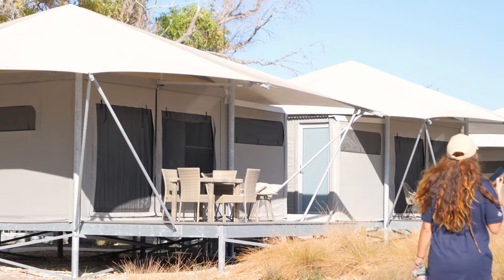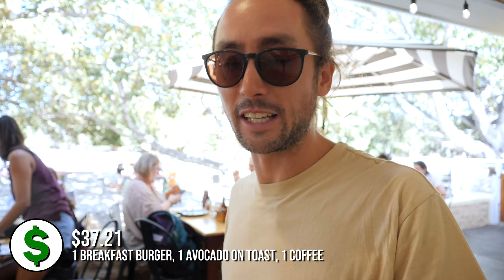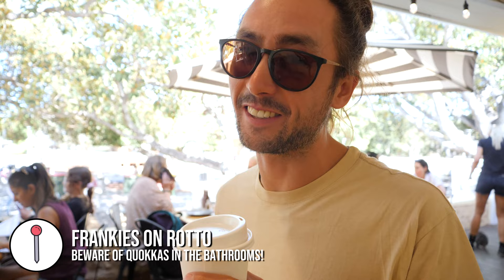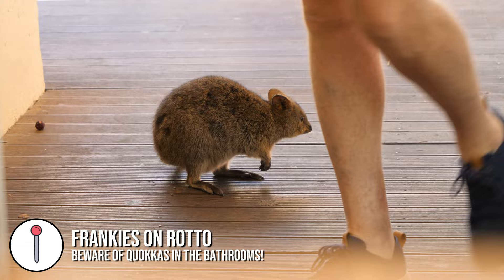We've got breakfast from a couple of different places. Charlotte has gone for Frankie's on Rotto and I went to the lane next door. I've got some avocado and a coffee and I nearly had it stolen by a quokka. You can't set it down on the floor or on bench seating because they will jump up and have a go at it — they even tried to steal my coffee. We're having a very special breakfast morning with the quokkas at Frankie's.